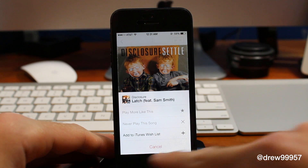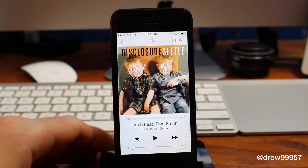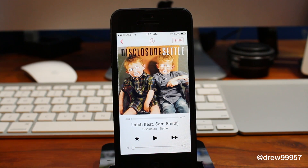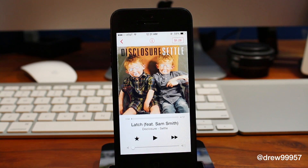Here we have Play More Like This, Never Play This Song Again, and Add to iTunes Wishlist, which is kind of nice. I especially like the Never Play This Song Again feature — if you hate a song you don't want it coming up in your playlist. Definitely an awesome feature by Apple.